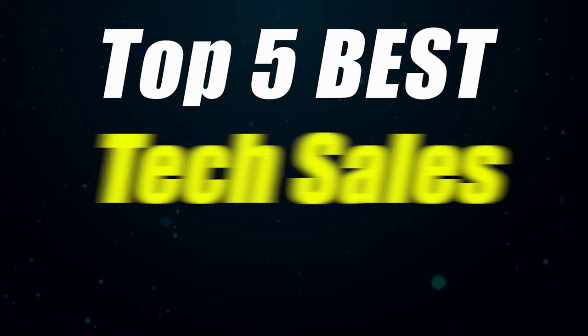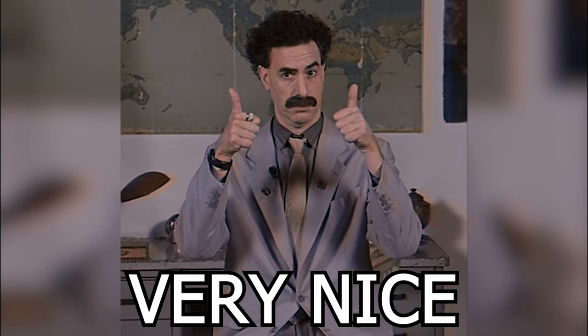The top five tech sales boot camps — that is what this video is gonna be about. This is a highly requested topic. I've talked about tech sales on this channel quite a bit. I've shown you many different examples of people who've been able to get into tech sales without a college degree and without any previous experience. It's one of the best possible careers that you can go into, with a ridiculous amount of opportunity right now.